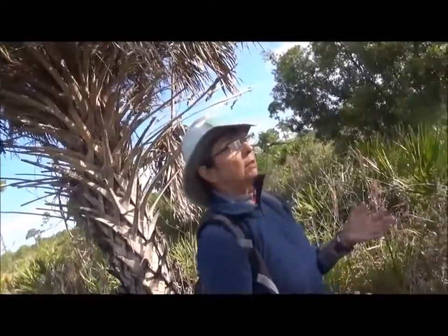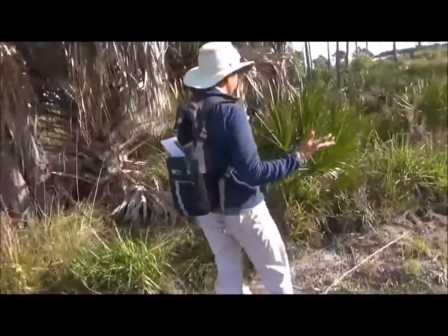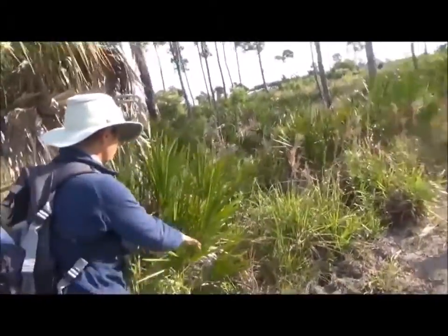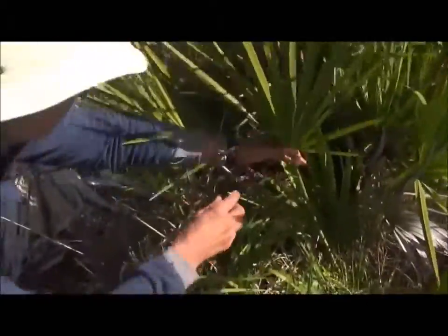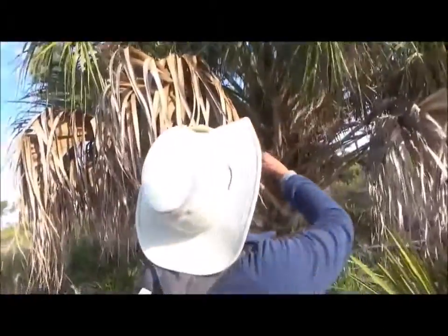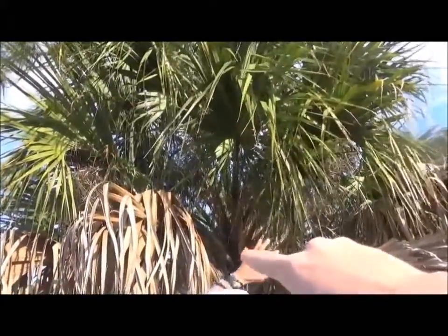If you go to the Labelle cabbage palm festival — I think that happens in March — you'll have a chance to try it. To distinguish the sabal palm from the saw palmetto: the saw palmetto stem feels like it would cut your hand. But look at how this palm frond has almost a wrist — it's like the palm is giving you a high five. With the sabal palm, the branch comes out almost to the very tip of the frond with no wrist.